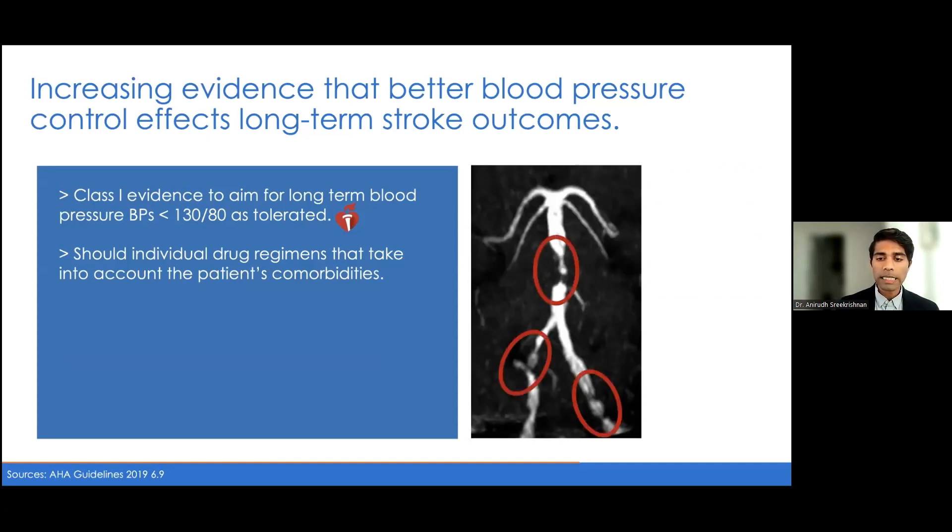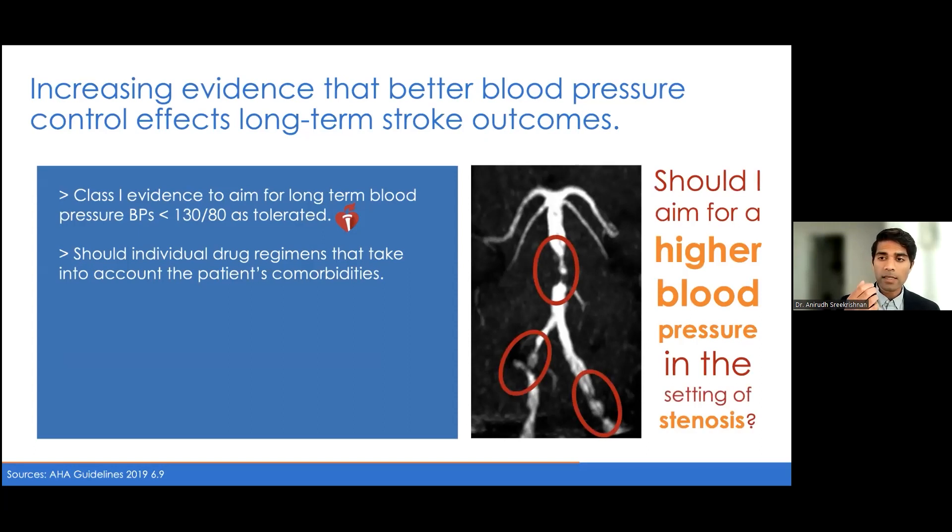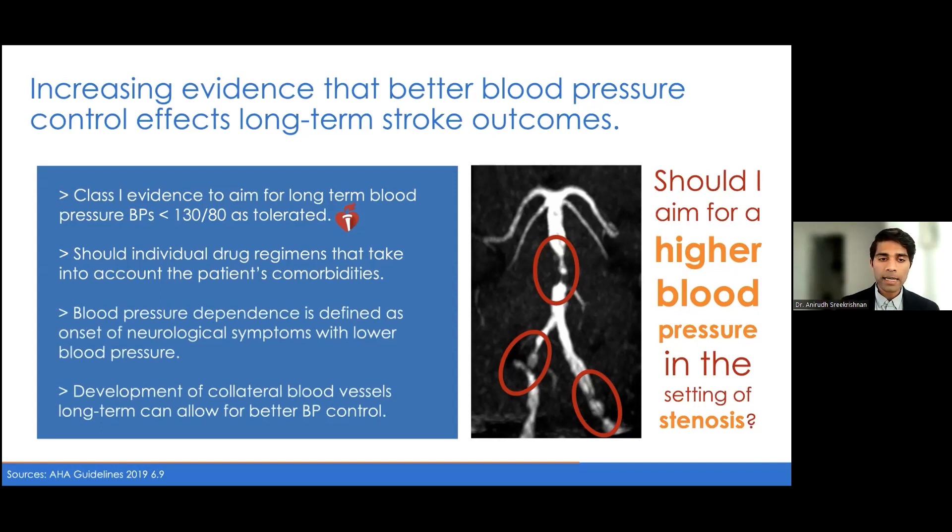A common clinical issue is whether you should aim for a higher blood pressure in the setting of severe stenosis or right after a stroke to help with perfusion to the brain. This relates to the concept of blood pressure dependence — worsening of neurological symptoms when you lower the blood pressure. This is sometimes seen acutely after a stroke, within the first couple of days, so we aim for a higher blood pressure initially. However, long-term it's important to aim for our overall goals, because patients develop collateral blood vessels allowing for better blood pressure control down the line. Acutely we may be conservative, but we do want to aim for this long-term.